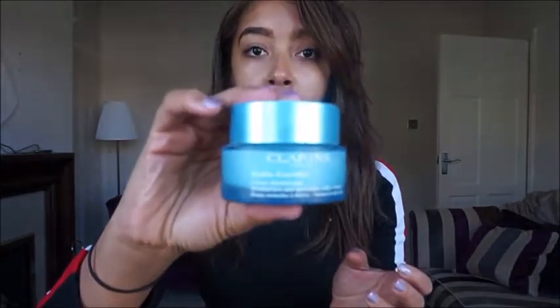So here I'm using the Clarins Hydra Moisturiser which I use every morning. This is really good to achieve just a flawless dewy look, and also it's just good for the winter months.